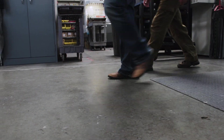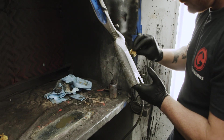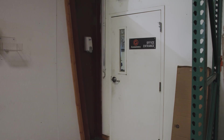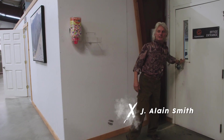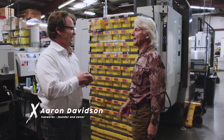And who better to guide us through the process of manufacturing Gunwerks rifles than the founder and owner, and an avid outdoorsman and hunter himself, Mr. Aaron Davidson. This is exciting — getting to see where all the magic happens, how you make these fantastic rifles. Tell me all about it.